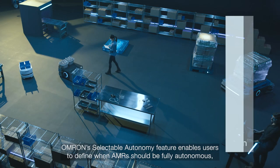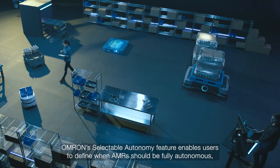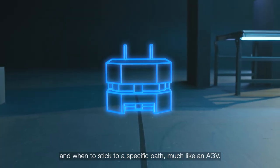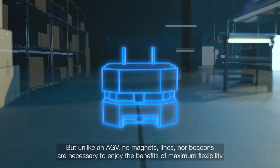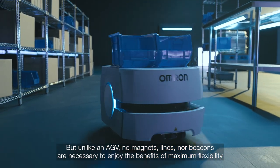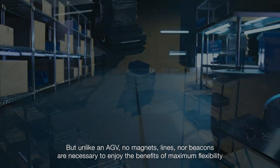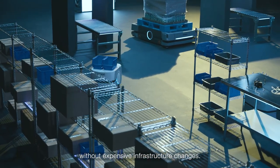Omron's selectable autonomy feature enables users to define when an AMR should be fully autonomous, and when to stick to a specific path, much like an AGV. But unlike an AGV, no magnets, lines, nor beacons are necessary to enjoy the benefits of maximum flexibility without expensive infrastructure changes.